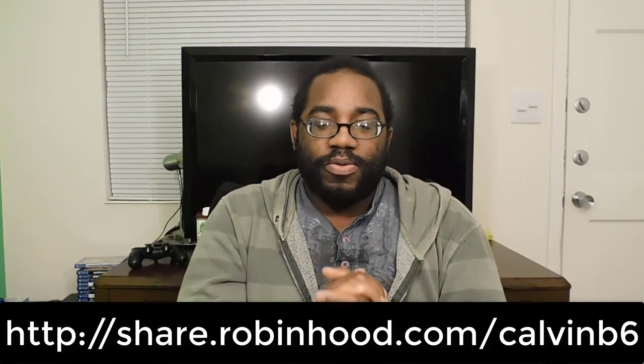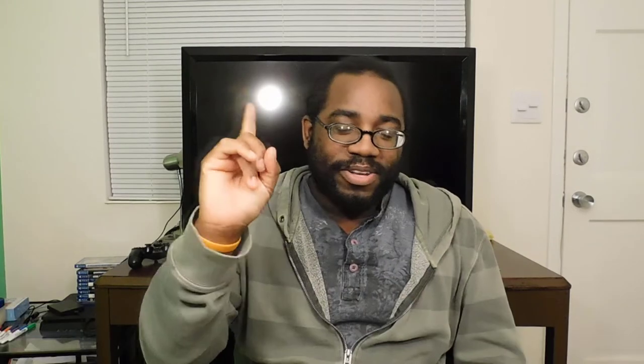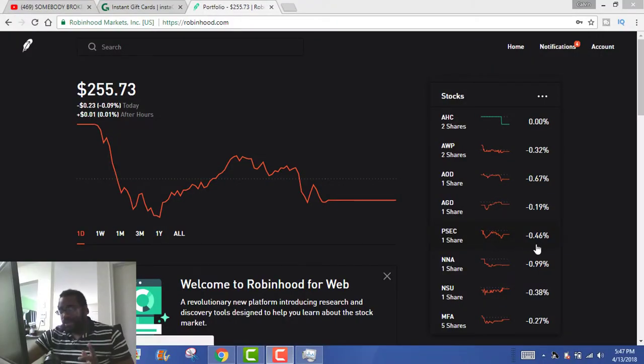Going on from that, you guys will see what Robinhood on the web looks like. I've only used it one time before and it was pretty interesting. I'm probably going to do a separate video on that, but in this case I'm just going to show you a quick review of it before we get into the earnings report, just so you guys can see. Alright guys, so here we are with Robinhood on the web.